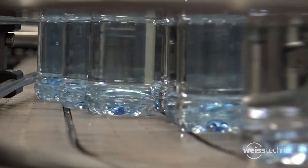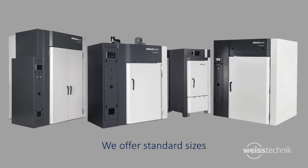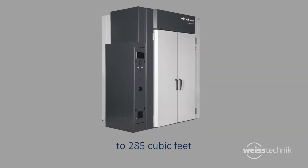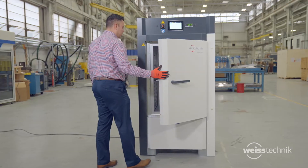We offer standard sizes from 8 cubic feet to 285 cubic feet of workspace, with temperature capabilities from room temperature to 300 degrees centigrade, providing you with several options for your heating and drying needs.